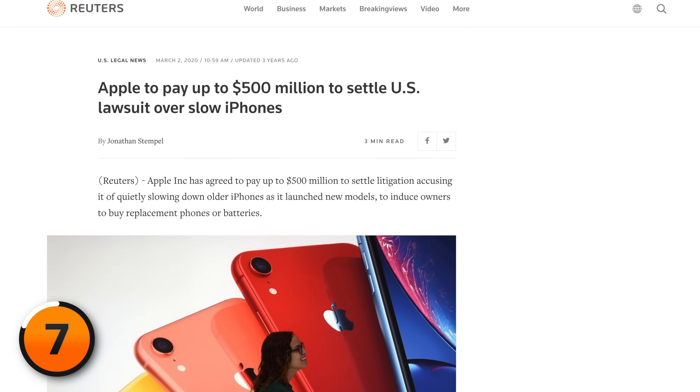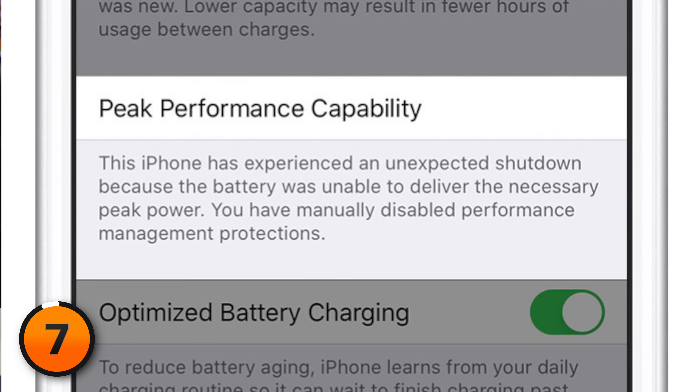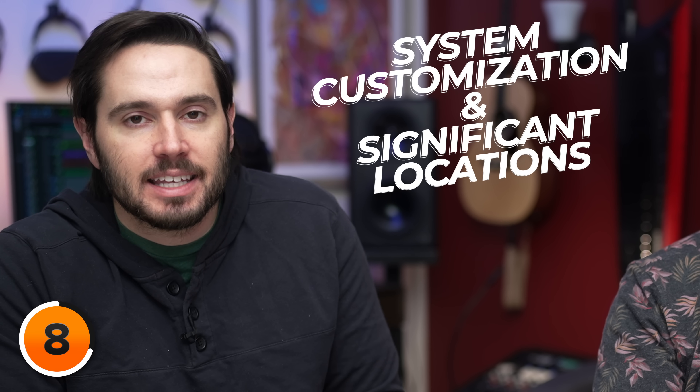The result is that Apple built in the ability to turn off performance management protections. If you have an older iPhone and have that option, go ahead and turn it off. Next, let's talk about optimized battery charging — it says it will help reduce battery aging by learning your charging habits. But it requires you to leave on two settings we recommend turning off: system customization and significant locations. It's going to optimize battery charging but use more battery throughout the day, increasing your cycle count. That's why we typically leave this off.